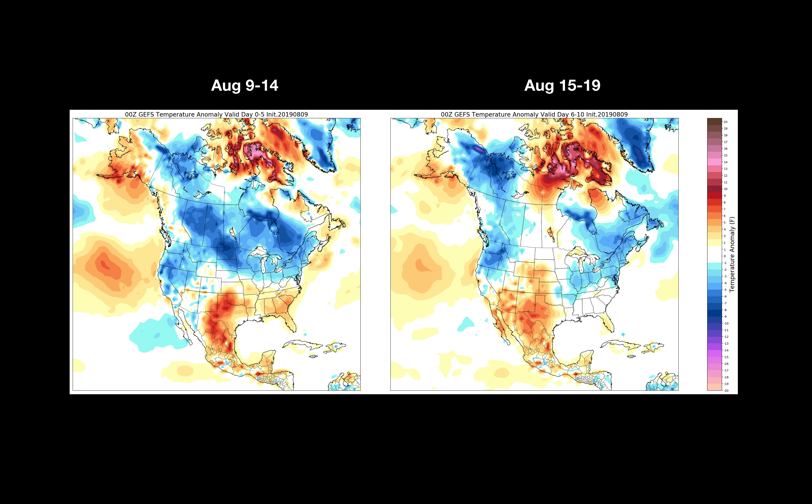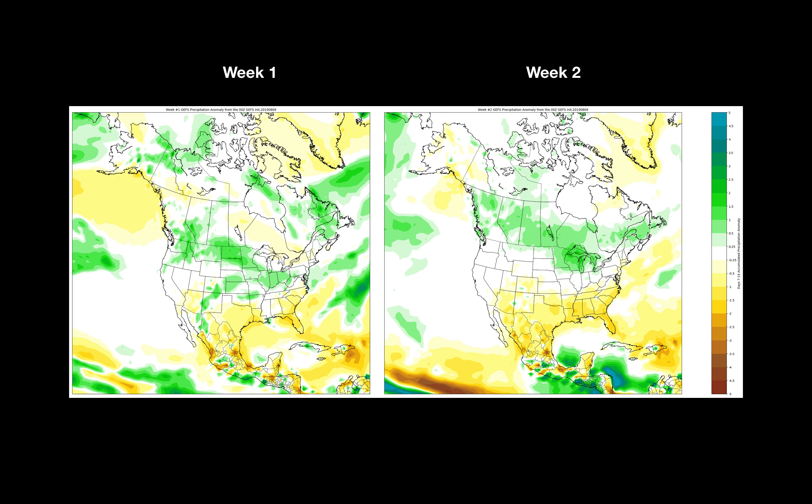Temperature anomalies over the next 10 days — we'll really focus on the 5 to 7 day forecast here, and that does include a lot of cooler weather across the Canadian prairies. It includes a lot of rain across, especially, the southern prairies.